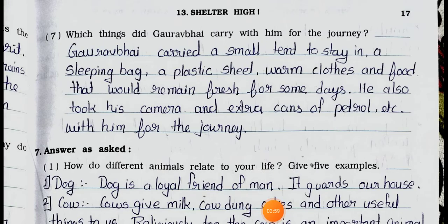Question number 7: Which things did Gaurav Bhai carry with him for the journey? Answer: Gaurav Bhai carried a small tent to stay in, a sleeping bag, a plastic sheet, warm clothes and food that would remain fresh for some days. He also took his camera and extra cans of petrol with him for the journey.